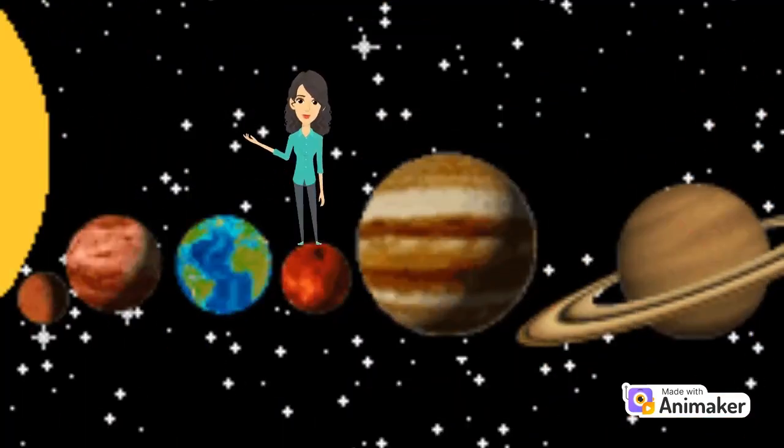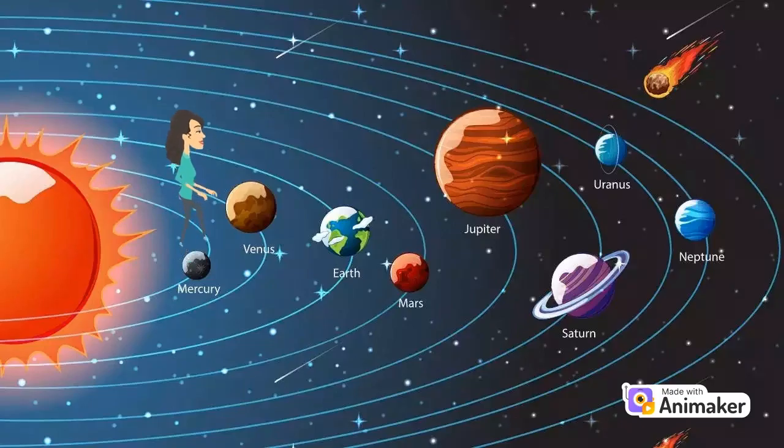There are eight planets in our solar system. Some of the planets are Mercury, Venus, Earth, Mars, Jupiter, Saturn, Uranus, and Neptune.